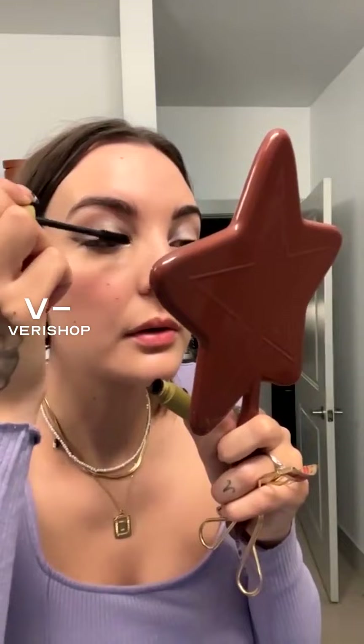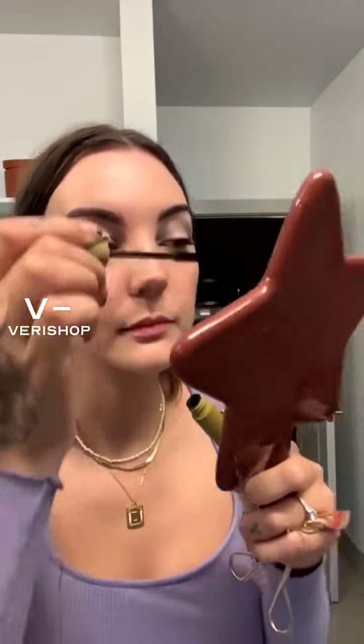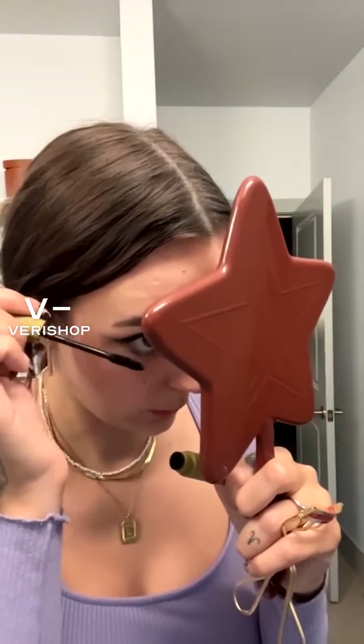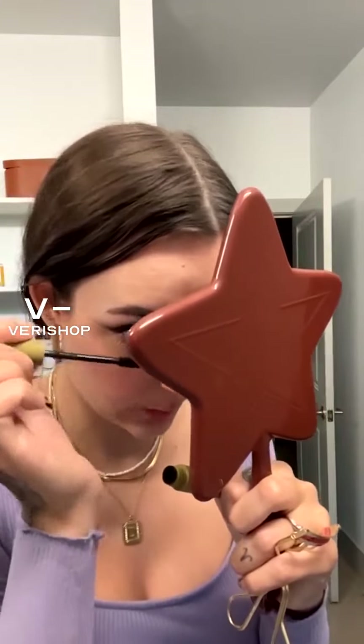I like to go on with a second coat. I take a lot of time on mascara because I really want to make sure that I get all the lashes. For the bottom lashes, I never put the wand back in — I just use what's left on the wand so that it doesn't transfer.